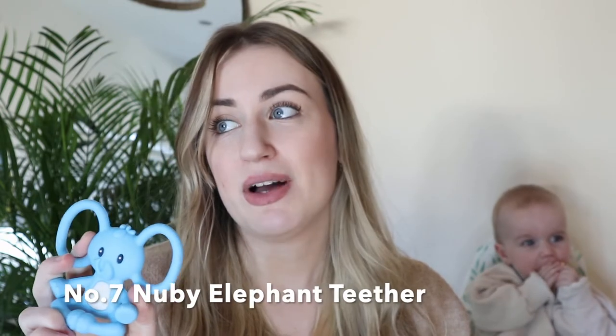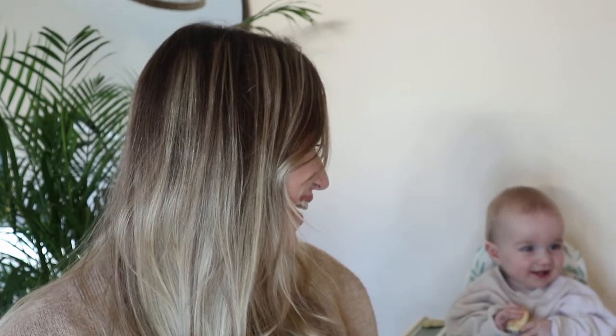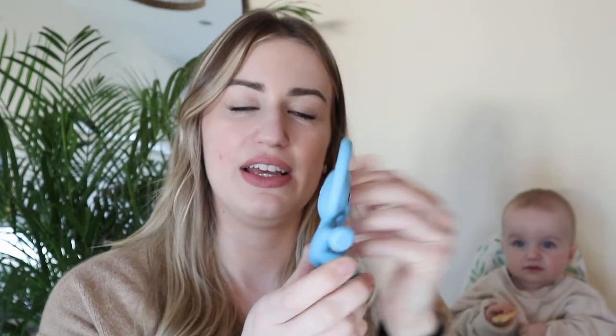Number seven, the second least effective, has been the Matchstick Monkey — or in our case the Nuby Elephant. He loves it because he can hold it and it's a really good chew toy with different bits on there. However, Arlo just doesn't seem to chew it. He'd rather play with it than chew it. It may be different for other babies, but he's not been pleased with this one.